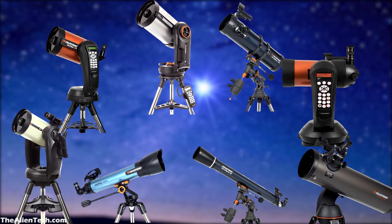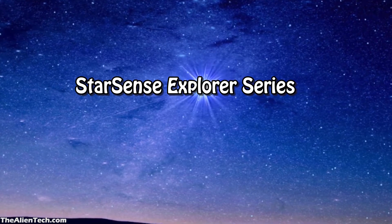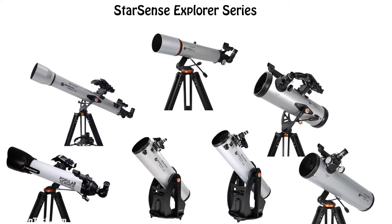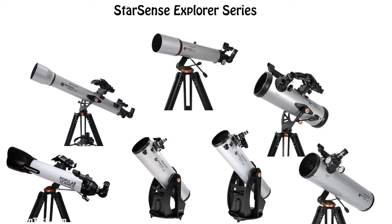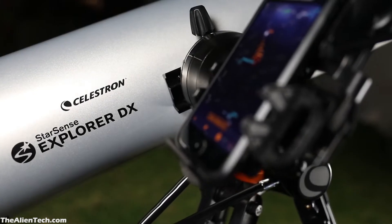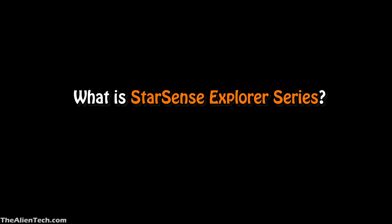One more such series of telescopes from Celestron is the StarSense Explorer series. In this series, there are seven telescopes. Out of these seven, Celestron recently added a Dobsonian telescope. We already made a detailed video on those two telescopes, so we will not cover them in this video. Before we move on to each telescope in the series, let's learn about the StarSense Explorer series.